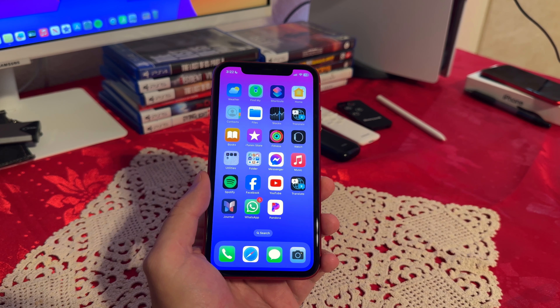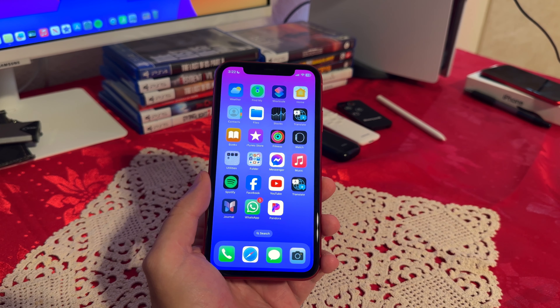Despite being a few years old, the iPhone 11 holds up well in many aspects, making it a solid choice for budget-conscious consumers or those who prefer a more compact device compared to the newer, larger devices.